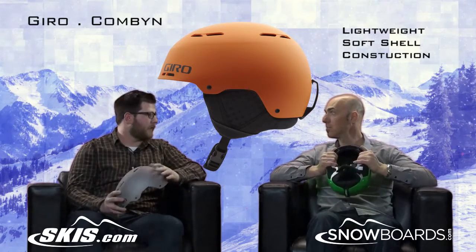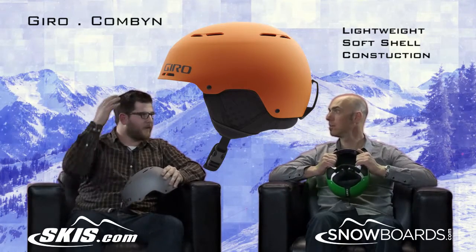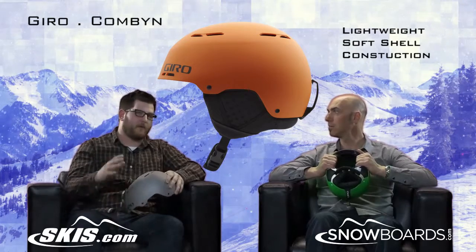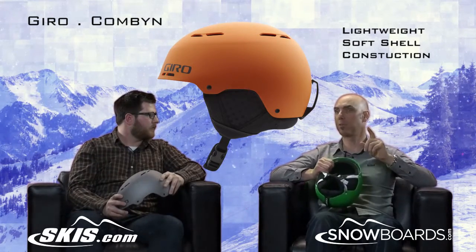You can feel it kind of adjusting to you and you don't get that weird hot spot that you get in a lot of helmets. After a long day, it just stays comfortable all day long. And that's only half the news story with softshell.